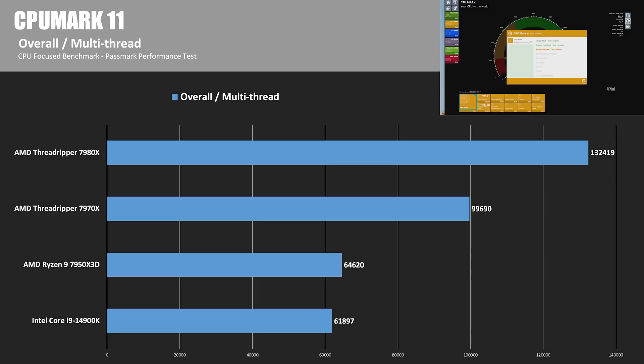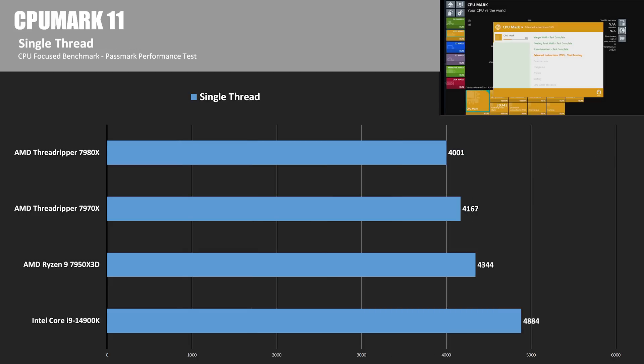CPU Mark is part of the Passmark Performance Test, now updated to version 11. In the multi-threaded test, the 7980X dominates again with a score 2.1 times higher than the 14900K, with the 7970X splitting the difference. In CPU Mark's single-threaded test, the 14900K again scored a win, with rankings similar to the Cinebench single-thread tests.